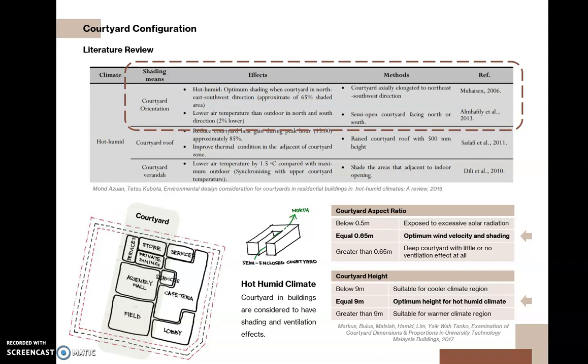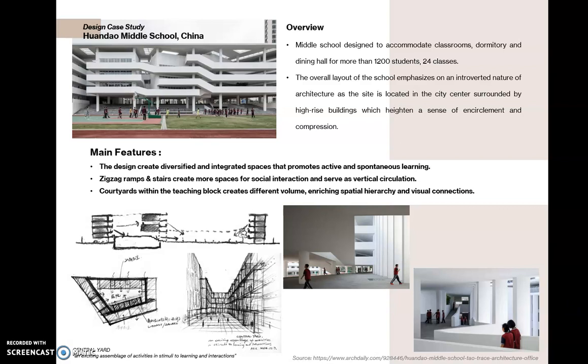The second design strategy is courtyard configuration. Literature review states that to obtain optimum shading and wind ventilation, it is best to have the courtyard orientation elongated facing northeast and southeast directions. Another case study is Huadao Middle School in China, where courtyards create different volumes, enriching spatial hierarchy and visual connections. Ramps and stairs create more spaces for social interaction and also serve as vertical circulation.